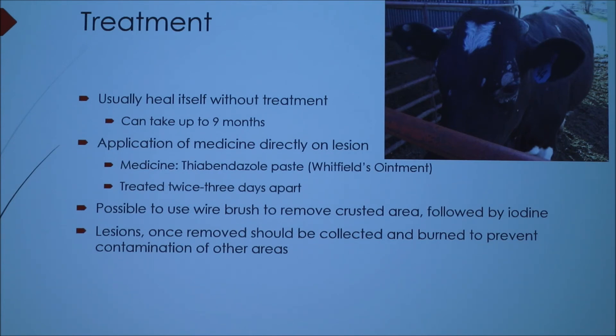Once you have the lesions removed, you should collect them and put them in one area — you should even burn them to prevent contamination of other areas. You've always got to be watching and following your steps. Anything you remove can potentially contaminate other places, so make sure dogs, cats, and other animals aren't around because they can contract ringworm too.